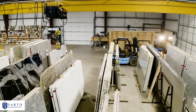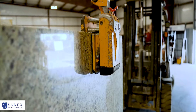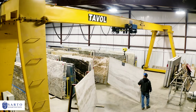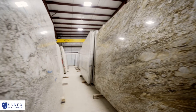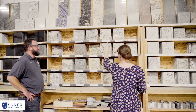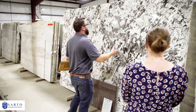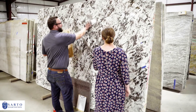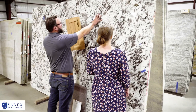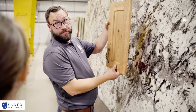Together we'll make our way to the 10,000 square foot indoor slab yard which houses over 1,200 full-size slabs. Materials include exotic granites, quartz, marble, porcelain, quartzite, soapstone and more. Choosing your specific slab can be a daunting task, but worry not — we're here to help. We will explain the differences between materials, characteristics and price. Once you've selected the slab that fits your aesthetic and budget, we will reserve it for you.